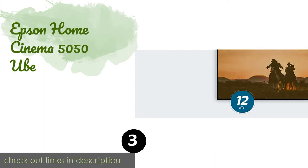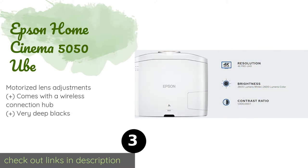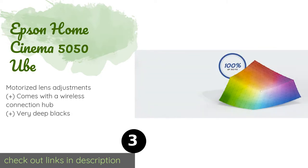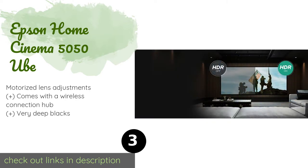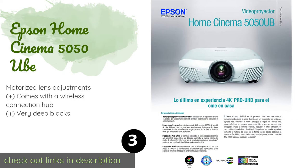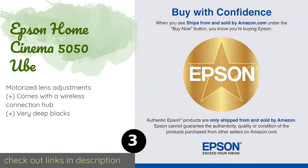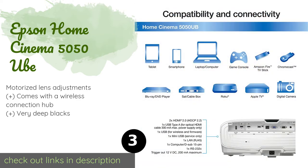The next one is the Epson Home Cinema 5050 UBE. By utilizing a 3-LCD chip system, the Epson Home Cinema 5050 UBE can display 100% of each frame's red, green, and blue output, creating an outstanding color profile and eliminating the rainbow effect that can be seen on lesser models. This product is available on Amazon for $3,000.